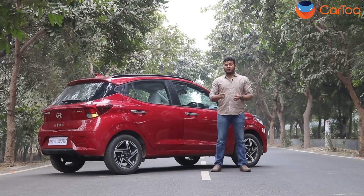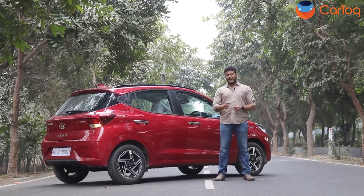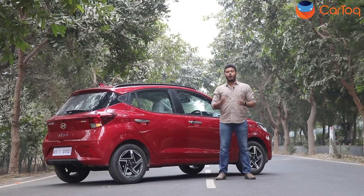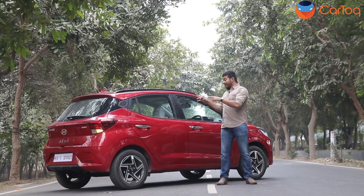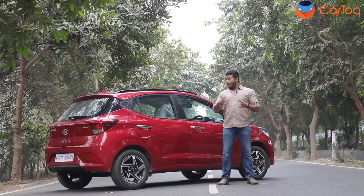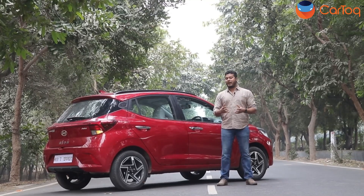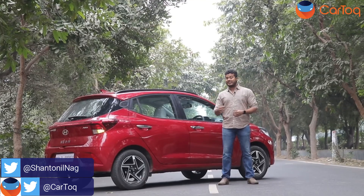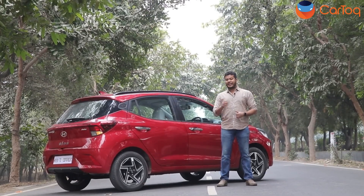The Hyundai Grand i10 Neos starts at 5.69 lakh and goes up to 8.47 lakhs. The prices are on the higher side, but Hyundai has packaged the car very well with almost all segment features plus extras, especially on safety. With this update, the Grand i10 Neos should remain fresh and a top-selling car in the market for the next few years. Do let us know what you think in the comments below, and subscribe to the Car Talk channel for regular updates.